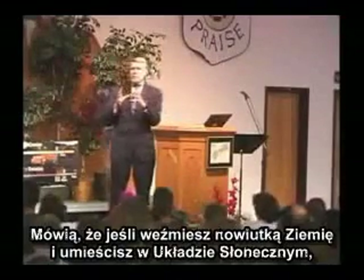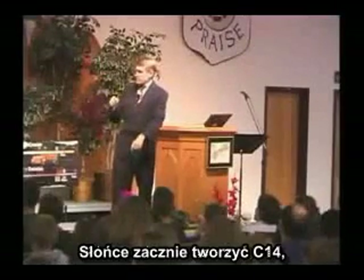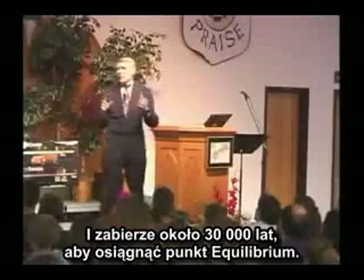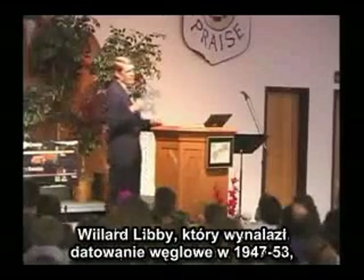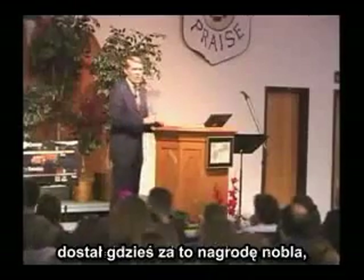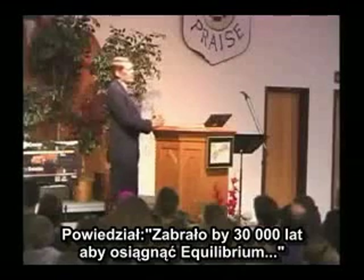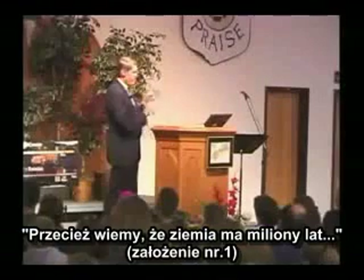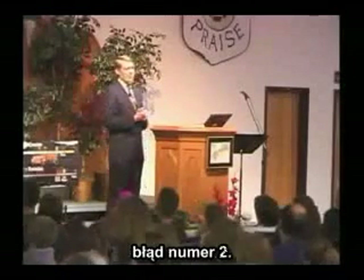They say if you took a brand new planet Earth and stuck it out in the solar system, the sun would start producing carbon-14, it would start decaying right away, and it would take about 30,000 years to reach equilibrium. Willard Libby and others who invented carbon-14 dating at the University of Chicago from 1947 to 1953 — he got a Nobel Prize for it — said it would take 30,000 years to reach equilibrium. But then he said, well, we know the Earth is millions of years old — mistake number one — so we can ignore the equilibrium problem — mistake number two.